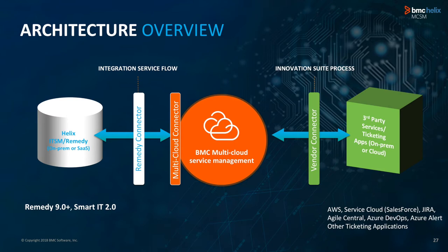Getting into the architecture: this SaaS service is designed on a next-generation iPaaS platform. The ITSM application can be on-prem or in any cloud. Multi-Cloud Service Management is available in BMC cloud or Azure or AWS. Third-party applications can be anywhere — on-prem or in any cloud. It's connector-based: we have a connector for ITSM, multi-cloud connectors on the other side, and vendor connectors — put together in a hub-and-spoke arrangement. This allows you to reuse integration components for any use case, whether out-of-the-box or custom.